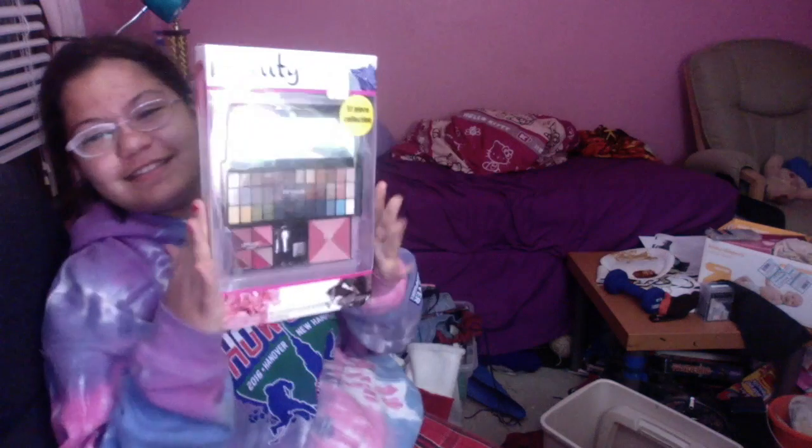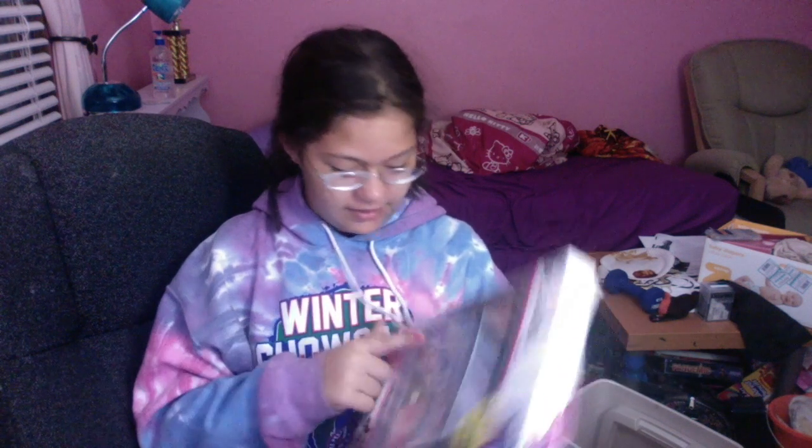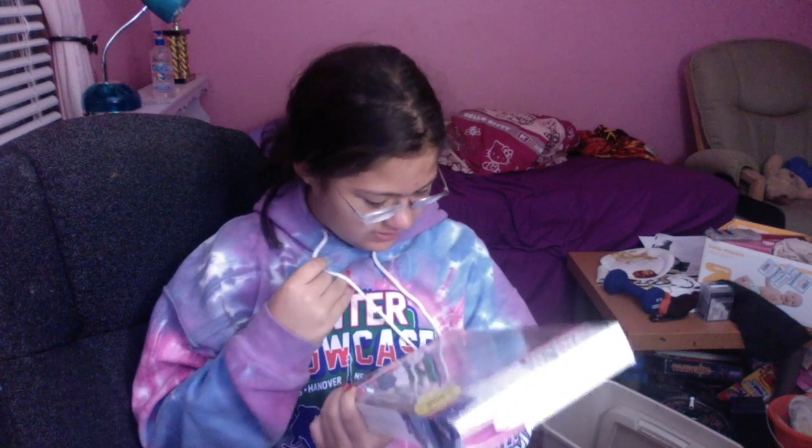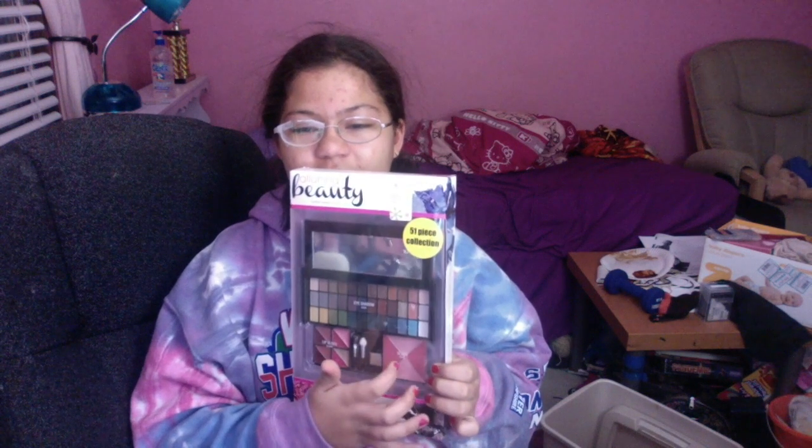I also got a Color Workshop makeup set. It's got 36 eyeshadows in really cool colors, eight lip glosses — there's like a white lip gloss, I don't know what that is — and then four blushes that look almost exactly the same.